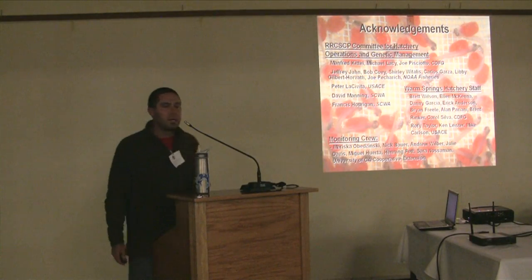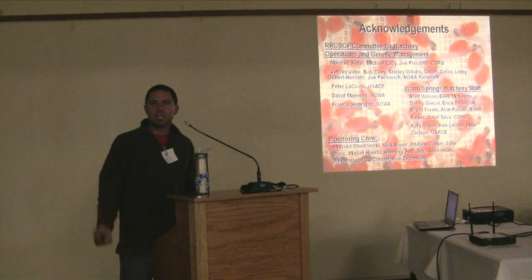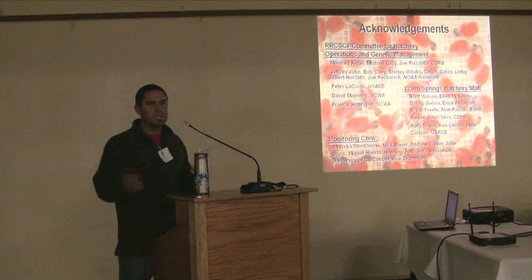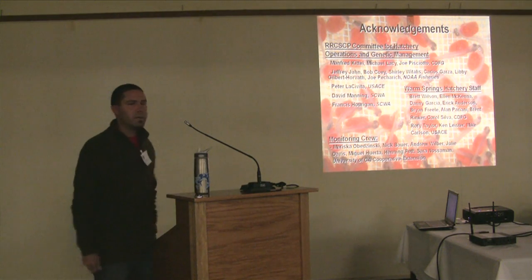I just want to really acknowledge everybody who sits on our subcommittee, as well as the hatchery staff and our monitoring crew. It's a team effort when it comes to this program.